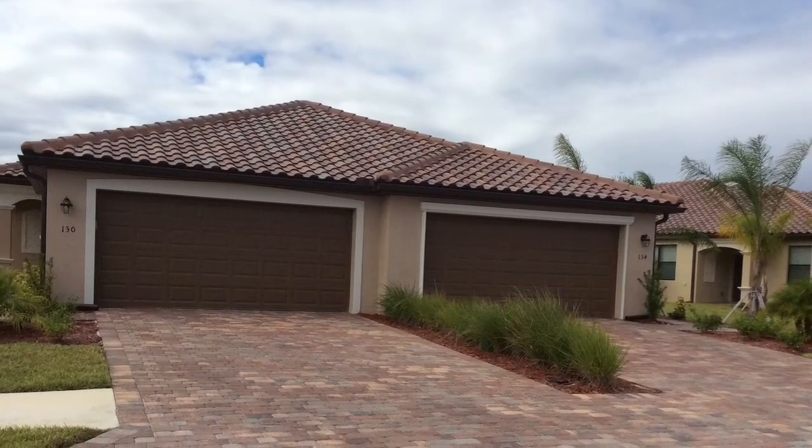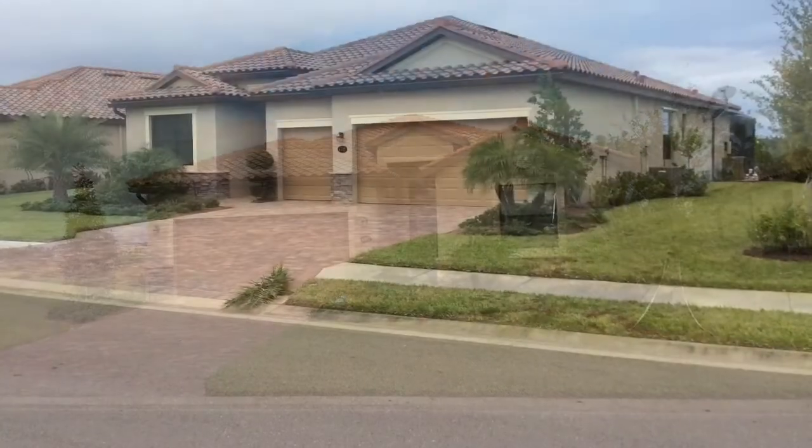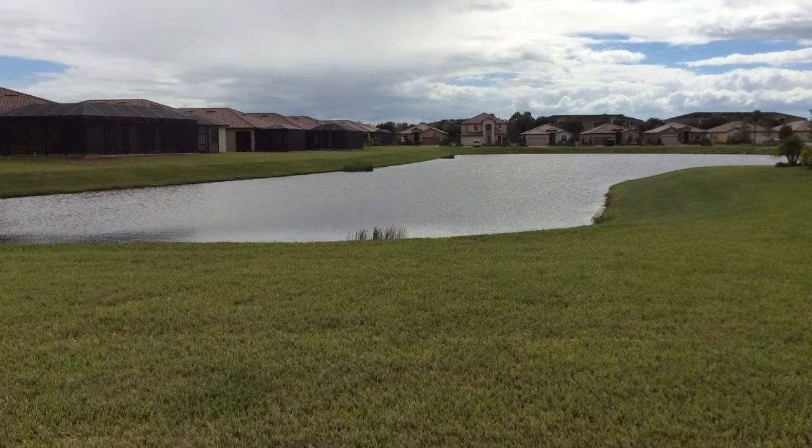Riverstrand is a resort-style community located in Heritage Harbor as a master community. It consists of a single family section and paired villas. Villas start in the mid $200s range, going up to our single family executive homes which offer two-car garages, starting in the high $200s. Then we have our manor home section, which are larger homes with three-car garages, starting in the low $300s range and going up from there.